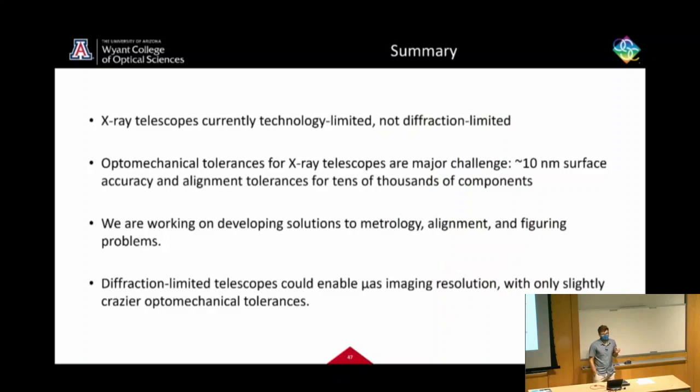To summarize: x-ray telescopes are currently technology-limited, not diffraction-limited. Most of my work focuses on optomechanical problems — metrology, alignment, and figuring — with the hope of contributing toward higher and higher angular resolution. There are of course many other exciting challenges in x-ray instrumentation, detectors, and observational methods. Thank you very much; I'm happy to answer questions.